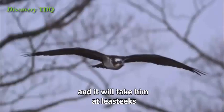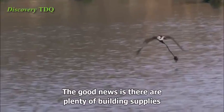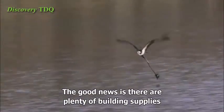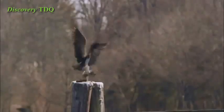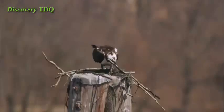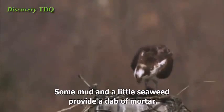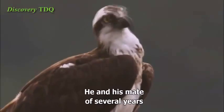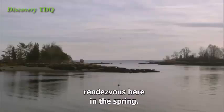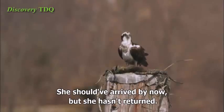It's only March, but time is ticking. It will take him at least two weeks to build a nest that will work this season. The good news is there are plenty of building supplies strewn around on the beach — maybe even some from his old nest. Some mud and a little seaweed provide a dab of mortar. He could use some help. He and his mate of several years rendezvous here in the spring. She should have arrived by now, but she hasn't returned.